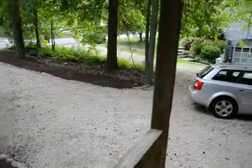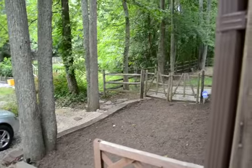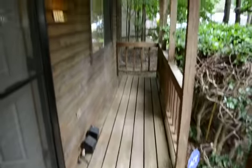The driveway — plenty of room. Parking leading through into a fully fenced backyard, front yard, and front porch area.